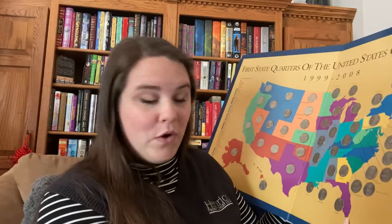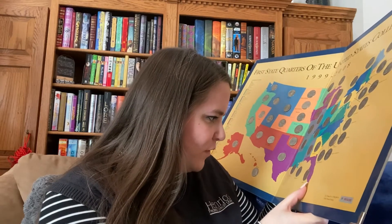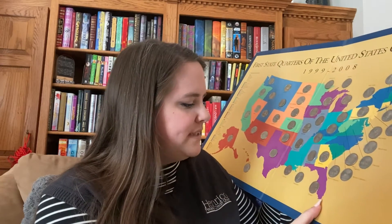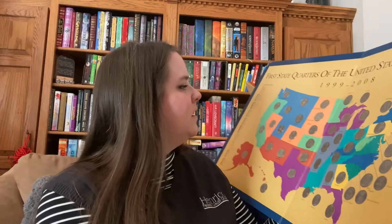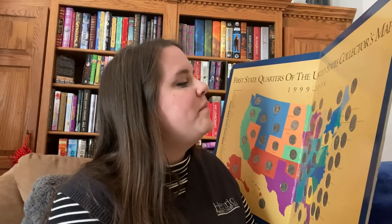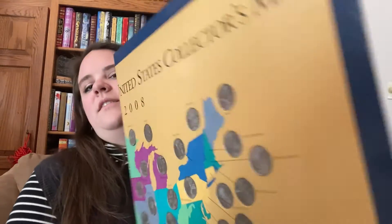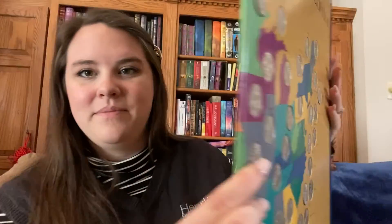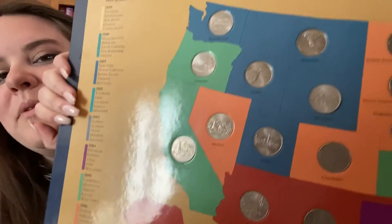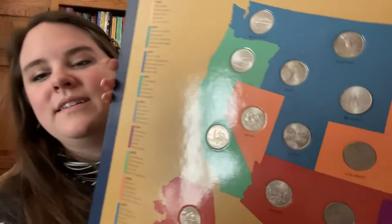Have you ever seen a quarter with your birth year on it? All of these quarters have fun designs. Are you from another state or do you have family in another state? I have family in Florida. The Florida coin has the gateway to discovery on it — it has an airplane, some palm trees, and a ship. Mine was from 2004. I also have some family in New York. On New York, they have gateway to freedom and it is Lady Liberty. They're a little hard to see because they're so shiny, but every single one of them has something on it that represents the state they are on.